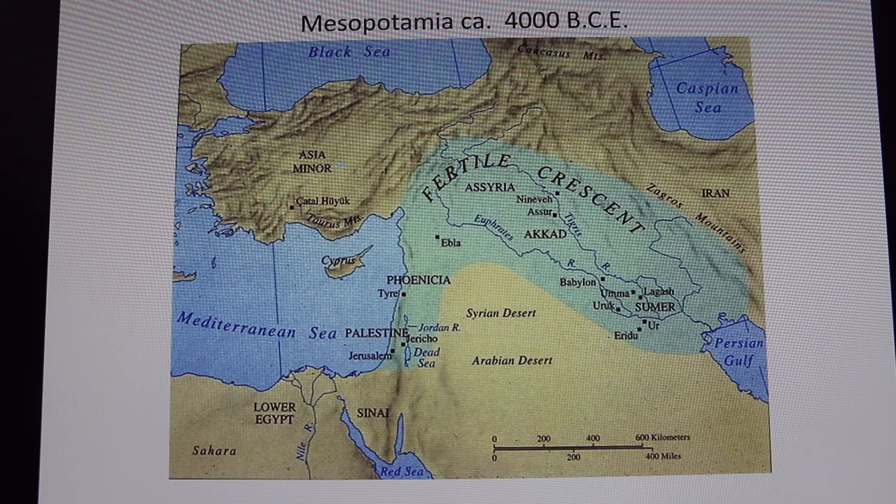It was called the Fertile Crescent because in this period it's incredibly lush. It doesn't look anything like it looks today. Because when you think of Iraq, as we've seen images on media, it's very dry and arid. Not so in this period — it was very lush and almost tropical-like, like Florida. I am teaching in Florida. So let's talk about what happened at Mesopotamia.